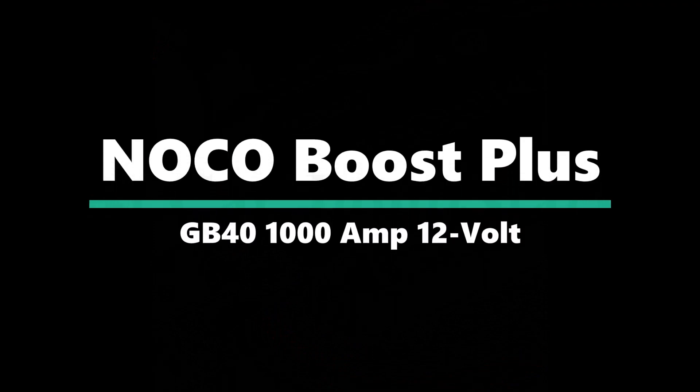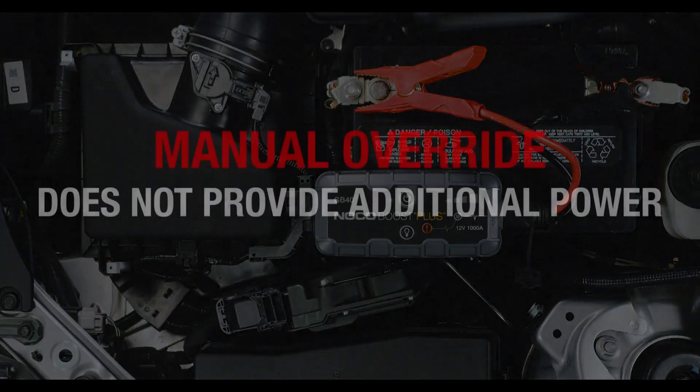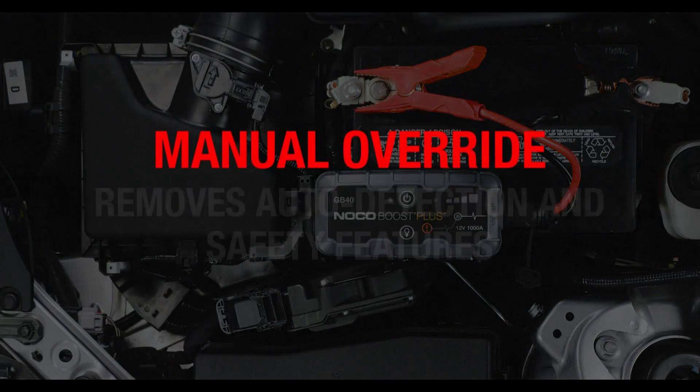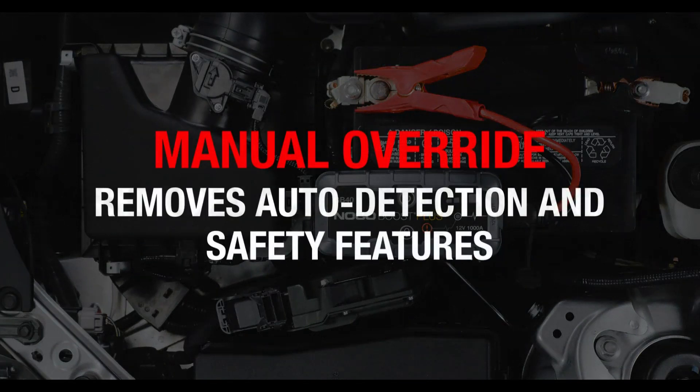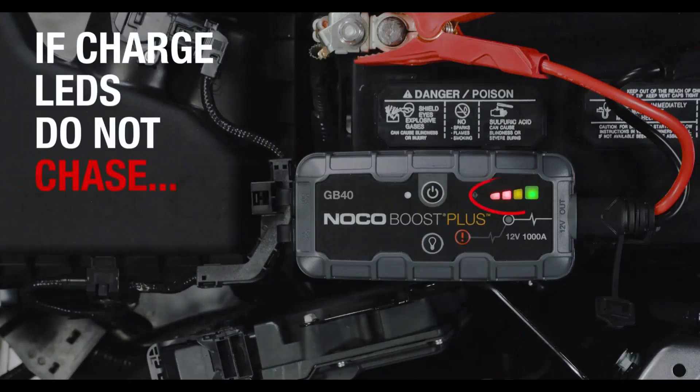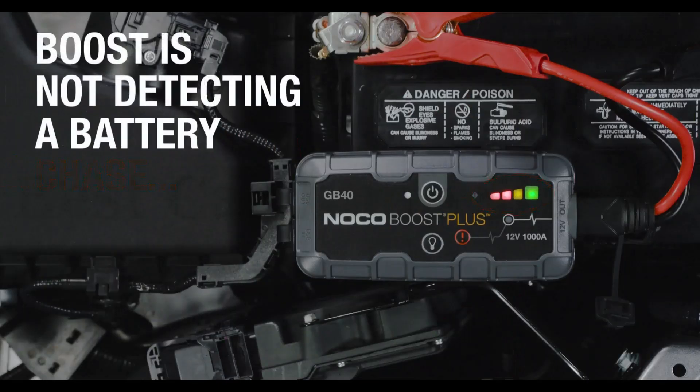Number 2: AnnoCO BoostX GBX-4 1000A 12V. Safely jump start a dead battery in seconds with this compact yet powerful 1000-amp portable lithium car battery jump starter pack — up to 20 jump starts on a single charge, rated for gasoline engines up to 6 liters and diesel engines up to 3 liters.